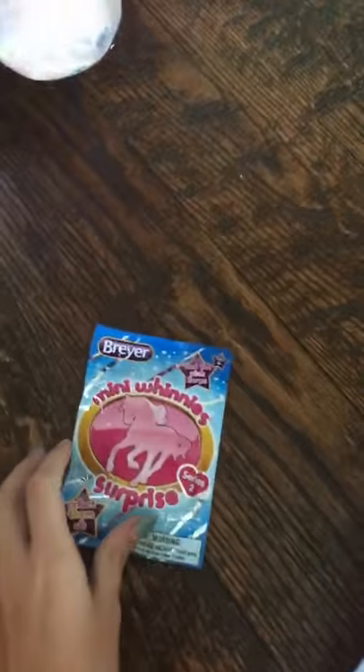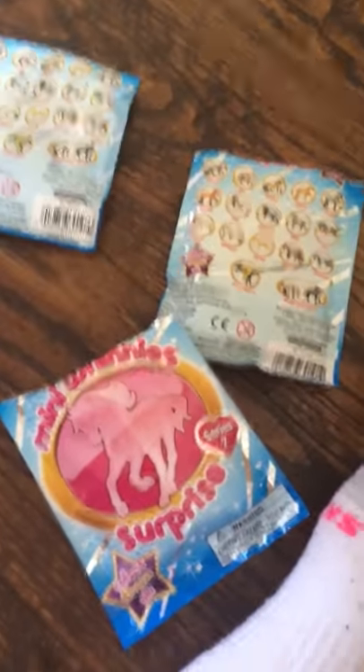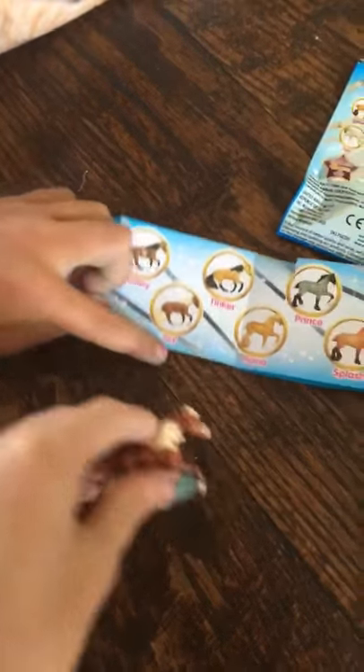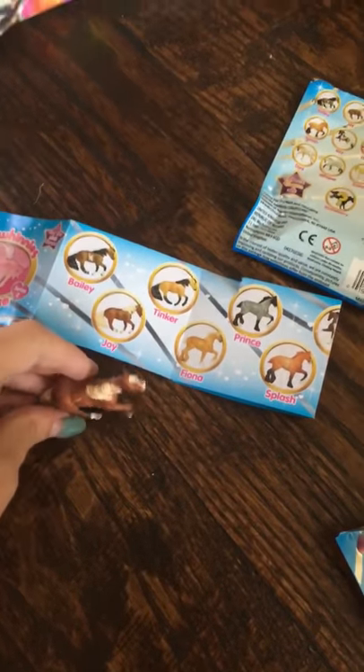Okay, so here we go. We have three packages here, so let's open the first one. We're gonna see which ones they are — that's much easier. And then oh, here's the horse! Let's try to find it. Joy! Yeah, probably — it looks like it's getting up or sitting down.